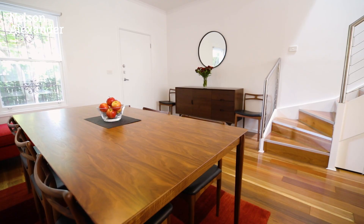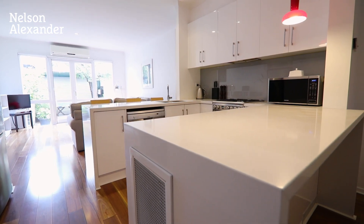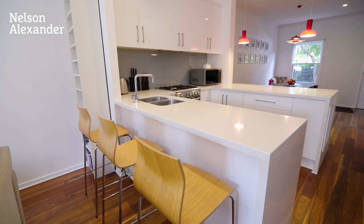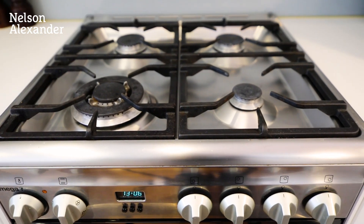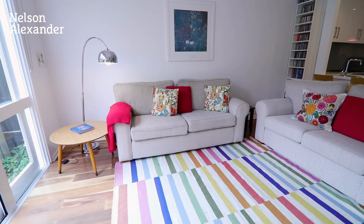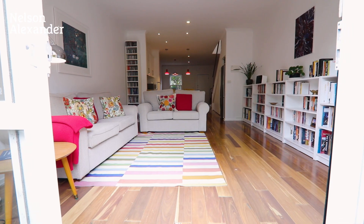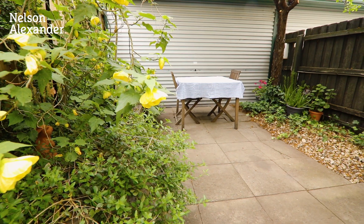The ground floor has an abundance of space with designated dining and living zones. Contemporary stone bench kitchen with gas cooking, and a leafy north-facing courtyard garden with off-street parking.